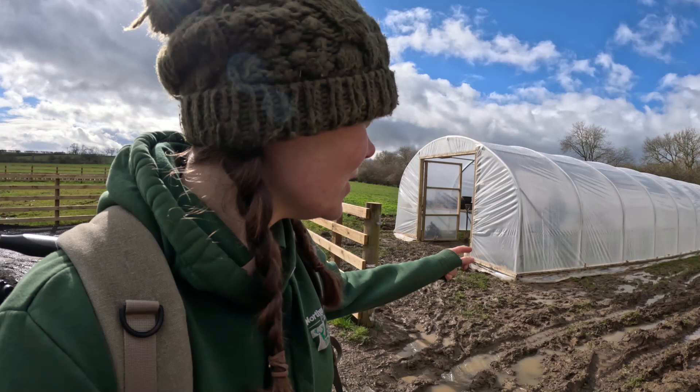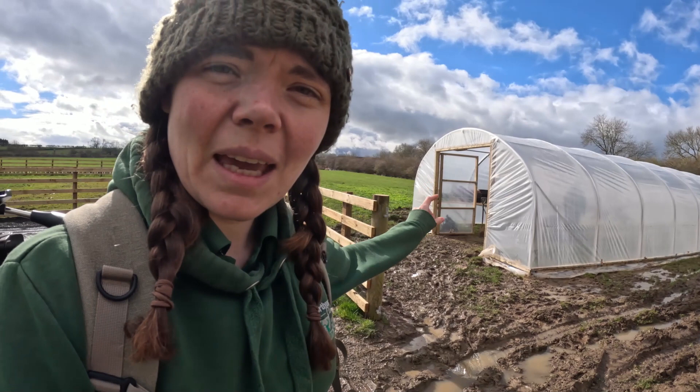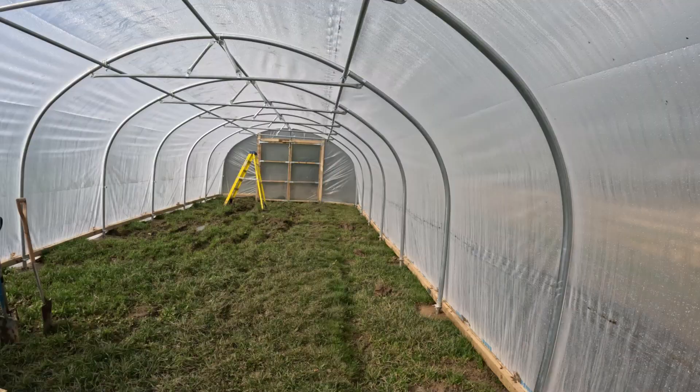Now that the sheet's on, it looks great. But obviously, look at the state of it around it — it's so infuriating. Cannot wait for this to dry up so we can actually get in here with vehicles and not have to put massive wellies on just to come and tend to the plants.